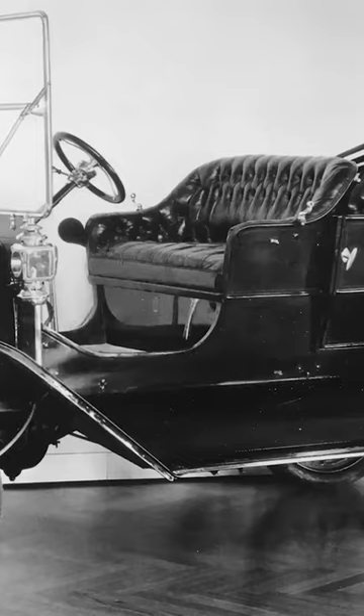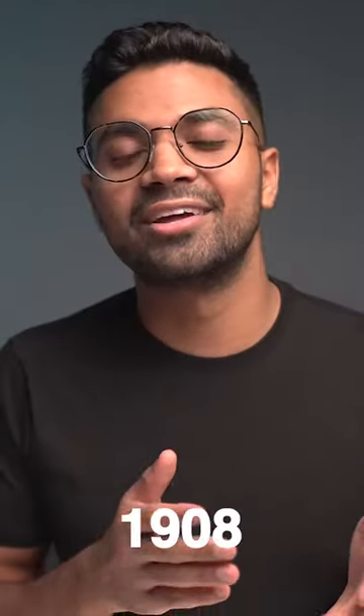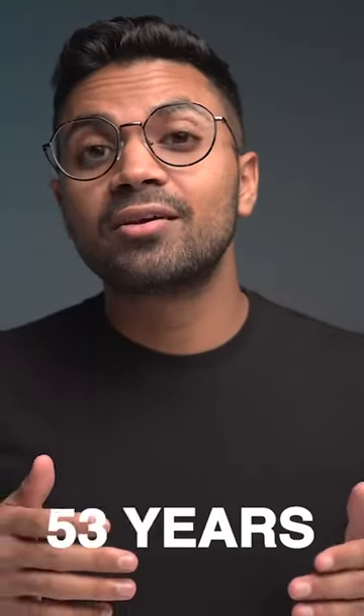A really unique comparison that Bill makes is the comparison of the first large-scale production vehicle, the Ford Model T, which was released in 1908, to the most efficient hybrid vehicles available today. It's surprising to know that within 100 years, the fuel economy in vehicles has only improved by a factor of three.